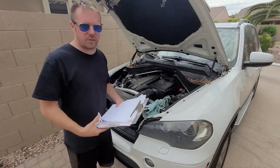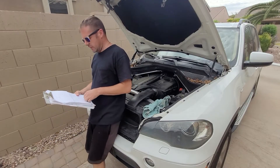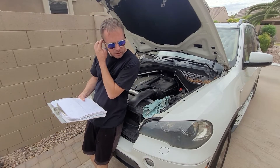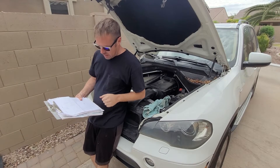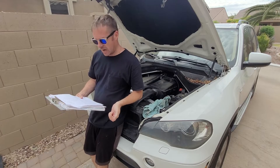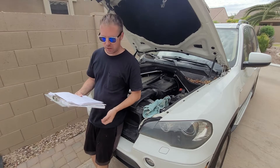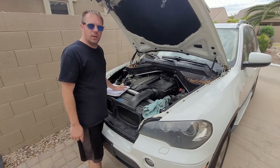Hello friends, this is a 2011 BMW X5, the E70, and it has an engine malfunction message, and the code is P13C9, that's P13 Charlie 9. I'm going to show you the most common cause for this code and how we're going to fix it.